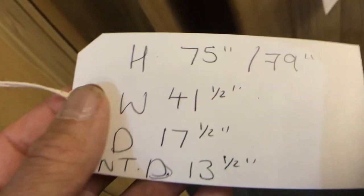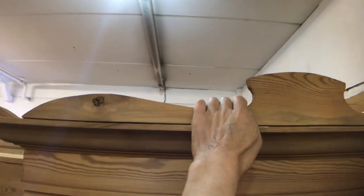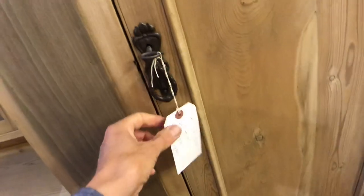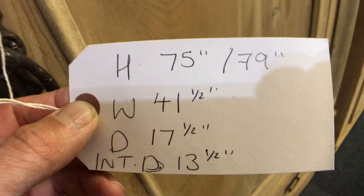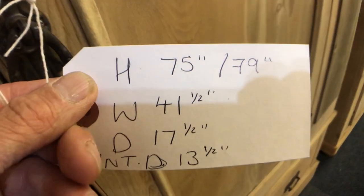That internal measurement is the hanging space essentially — very important on wardrobes. You may have noticed there are two height measurements because this has a crown piece that goes on the top, which is quite attractive. Any of these wardrobes can be shelved if you didn't want to use them for hanging — and with these ones they're very shallow so hanging space is not really sufficient, so you might like them shelved.